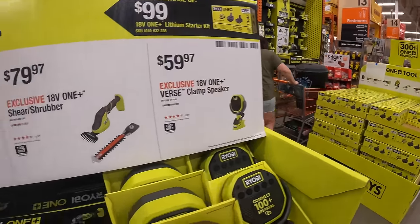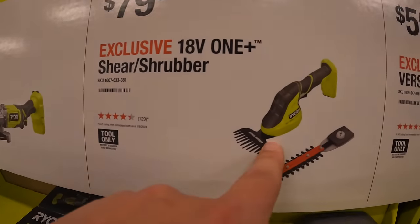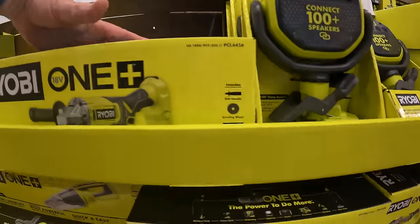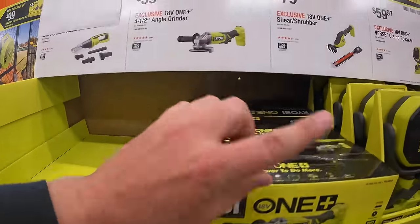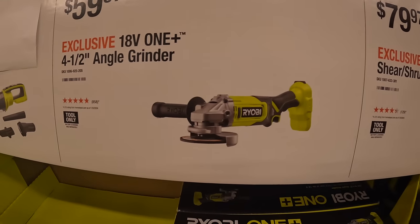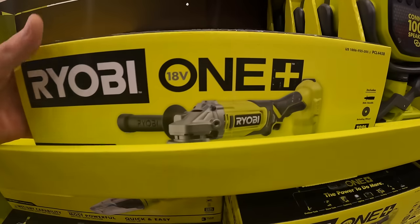They have for $79.97 the shear shrubbers, though that's not on display. $59.97 for the half inch angle grinder, which is a brushed tool.